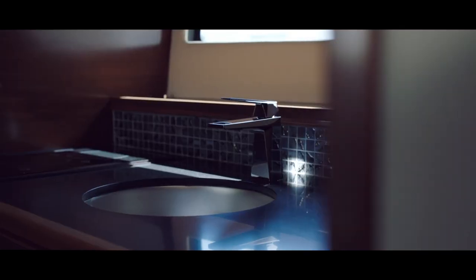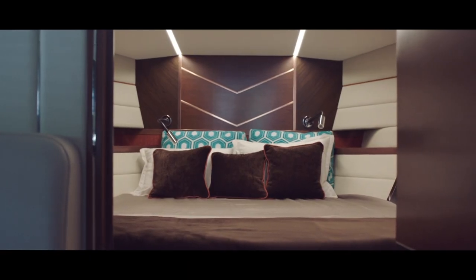Inside, you discover a lot of genuine leather, genuine rock, wood — all the true luxurious materials.